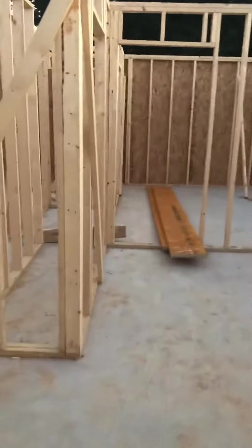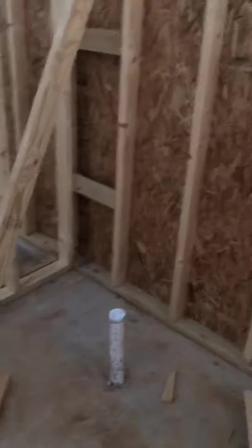Over here this will be the pantry area. Here's the ensuite on the first floor — there are two end windows walking into their bathroom. This will be the vanity, the shower-bath combo here, their sink here, their toilet here, and their walk-in closet here.